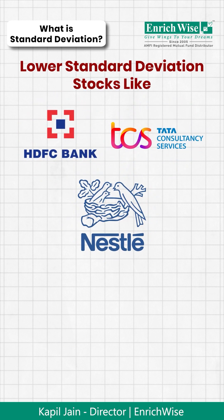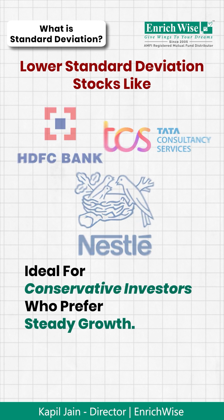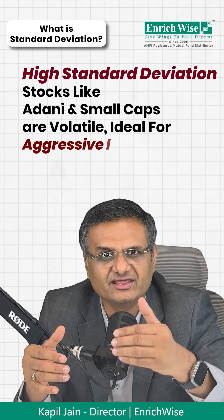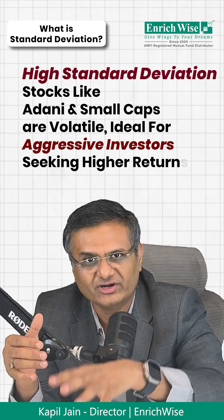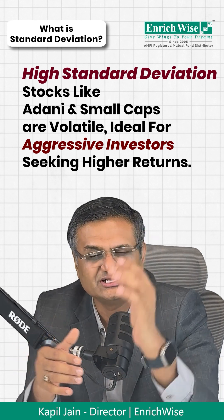Lower Standard Deviation stocks like HDFC Bank, TCS, Nestle, etc. are more stable, ideal for conservative investors who prefer steady growth. Higher Standard Deviation stocks like Adani and small cap stocks are more volatile, suitable for aggressive investors who can handle fluctuations for potentially higher returns.